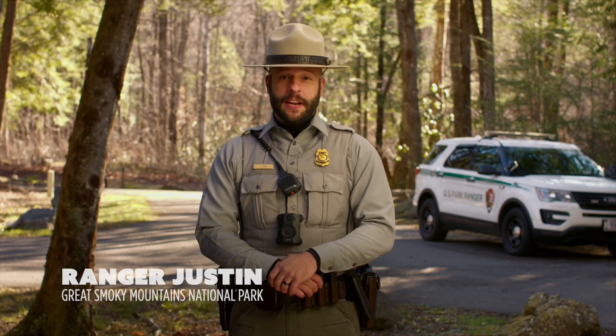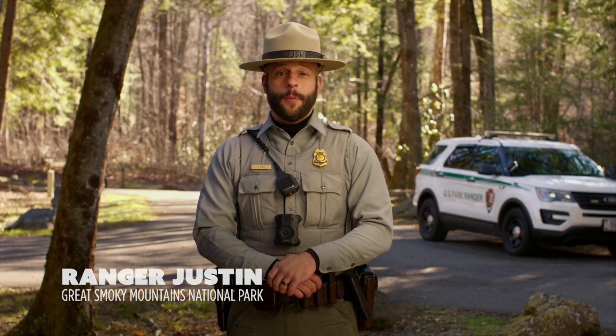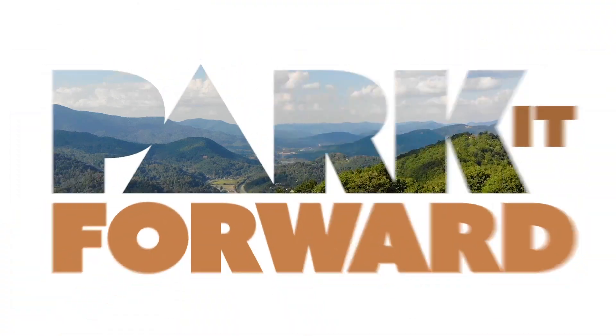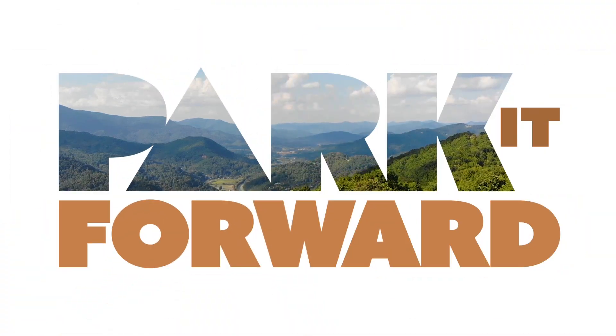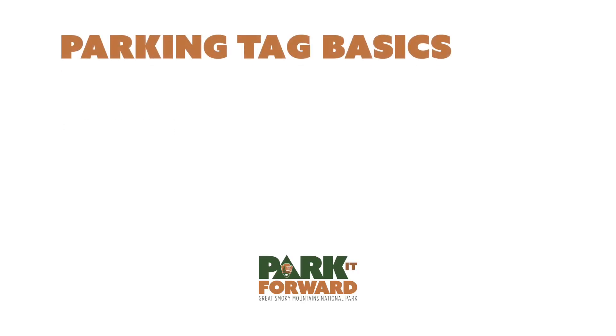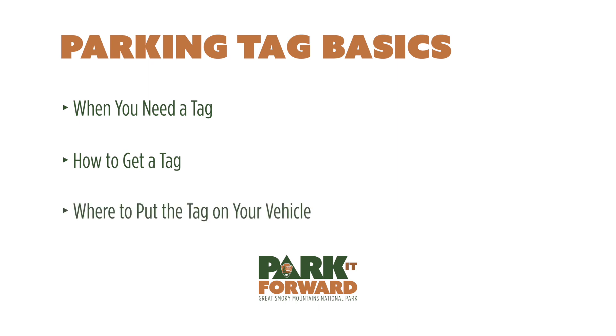Hi, I am Ranger Justin and I am here to welcome you to the Smokies and to help you learn everything you need to know about the new Great Smoky Mountains National Park Parking Tag Program. Keep watching because in this video you'll learn when you need a tag, how to get a tag, and where to put the tag on your vehicle.